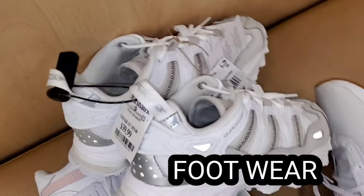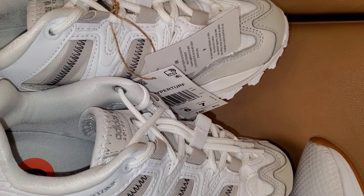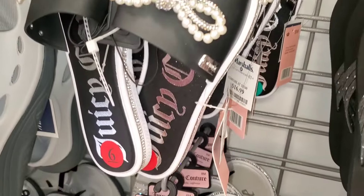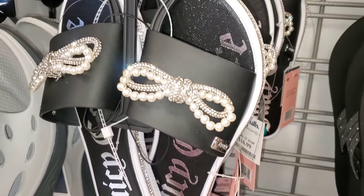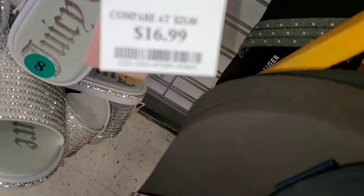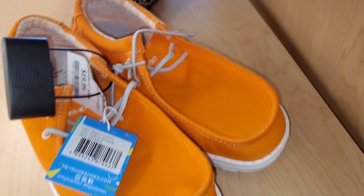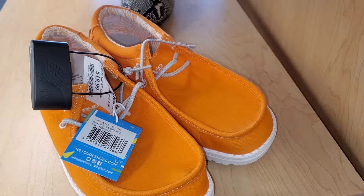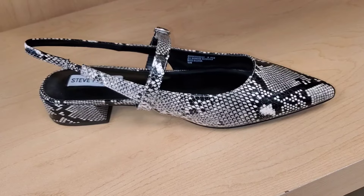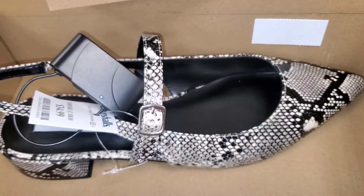For new footwear, they had these new Adidas sneakers for $40 — they are so cute. They also had a bunch of Juicy sandals in stock for $17 each, in black and white and also sparkling silver. I found Hey Dude shoes new there for $20, and another Hey Dude style for $30. For Steve Madden, they had these new sandals going for $34.99.